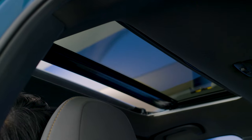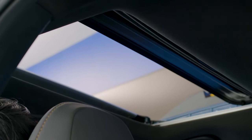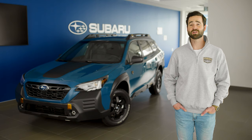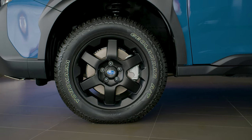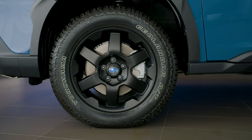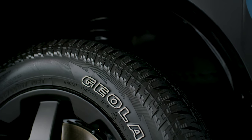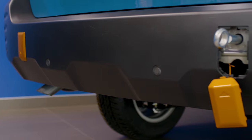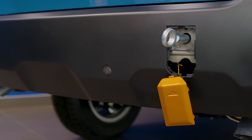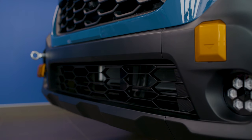In addition, the Outback Wilderness is equipped with a power-tilting and sliding glass sunroof to let the sun shine in. It's also equipped with exclusive 17-inch matte black painted alloy wheels to provide a more contrasted look along with the body cladding. You'll get standard Yokohama all-terrain tires that have the perfect blend of on-road comfort and off-road capability. If you ever need to help another off-road adventurer out of a tough spot, there are four tow-hook points, easily identified by the anodized copper covers.